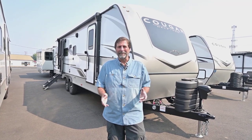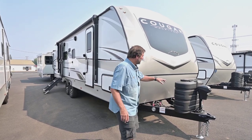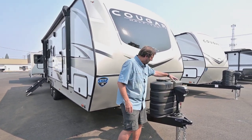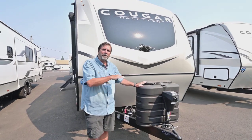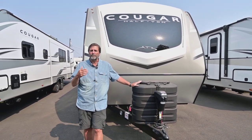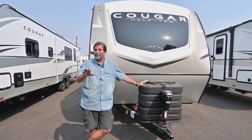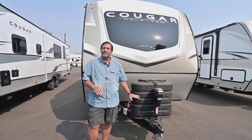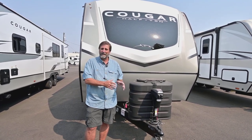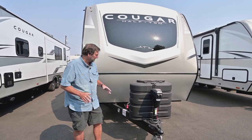There's just a lot to talk about on this coach, so let's start with the exterior. We've got the power tongue jack and big bottles. This whole trailer only weighs 6,200 pounds, and where a lot of trailers go to smaller five-gallon bottles or even a single bottle, this has two sevens — that's a really, really good propane supply.